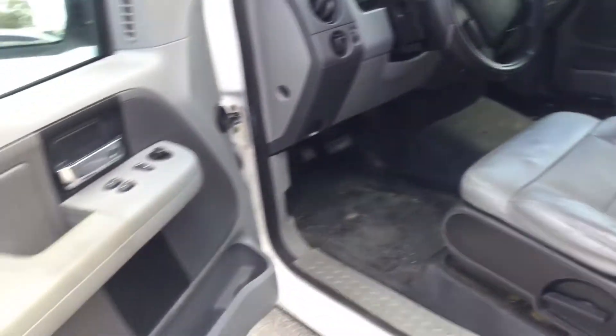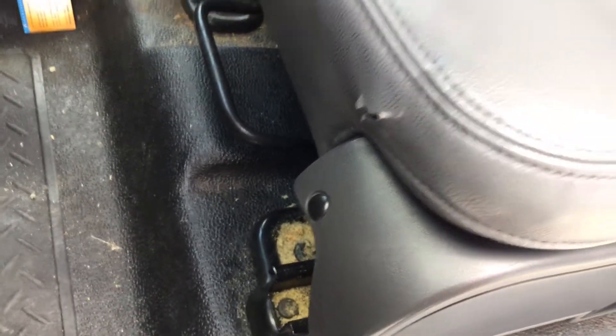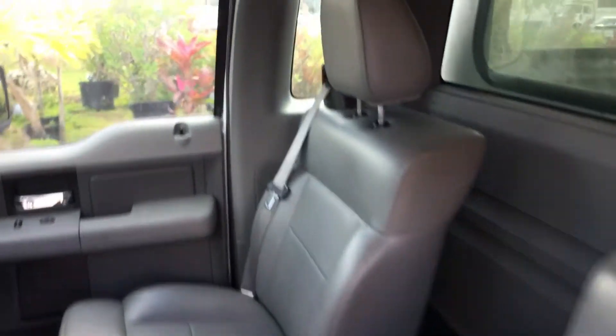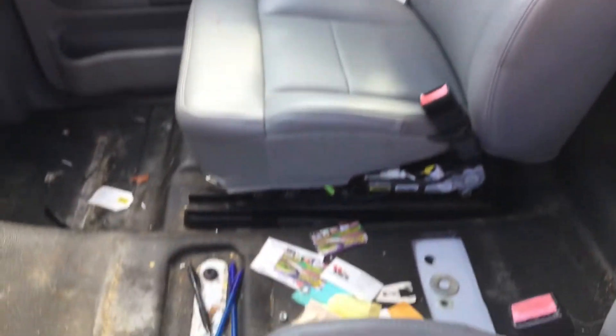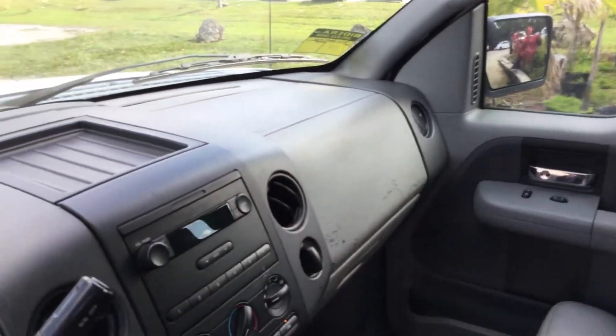It's a good looking interior with very minor damage. Right on the driver's seat it's got a tear down here, but the tops look good. The passenger seat looks good. It's missing the center console. All the door panels are in place and appear to be in good shape.